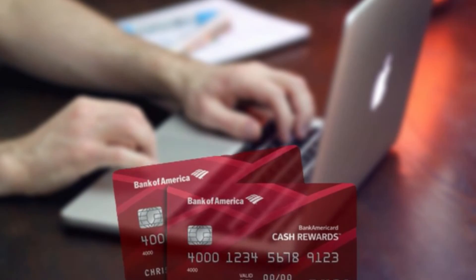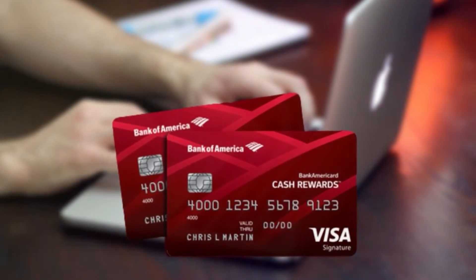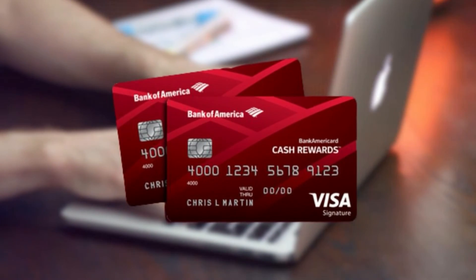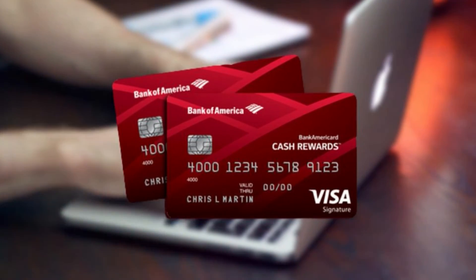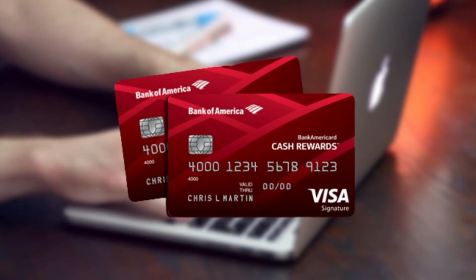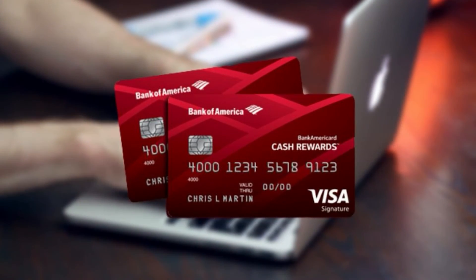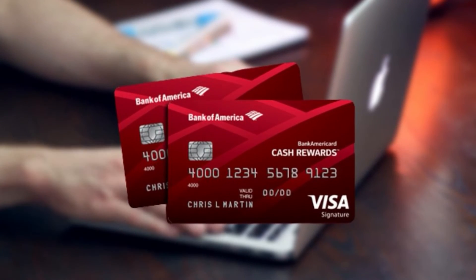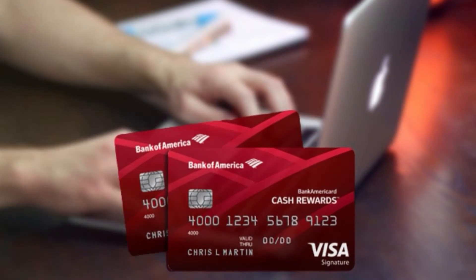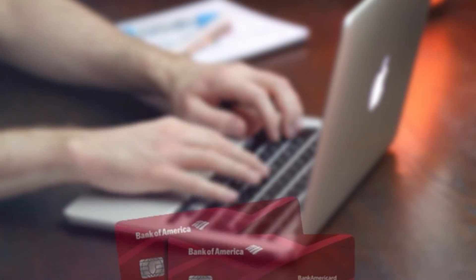This wraps up my review of the Bank of America Business Advantage Customized Cash Rewards MasterCard credit card. Thank you for watching and let me know what you think of it. These videos take a long time to make and are a labor of love. If you would like to see my channel grow, please help spread the word. And until next time, remember, credit cards are fun when played strategically.